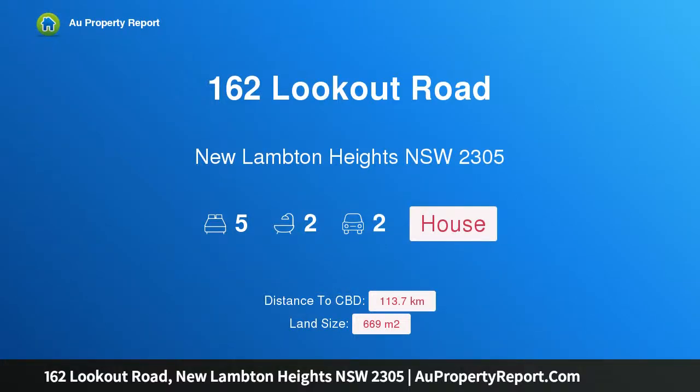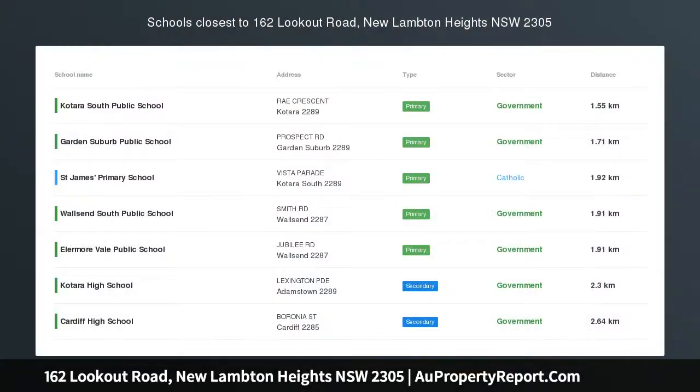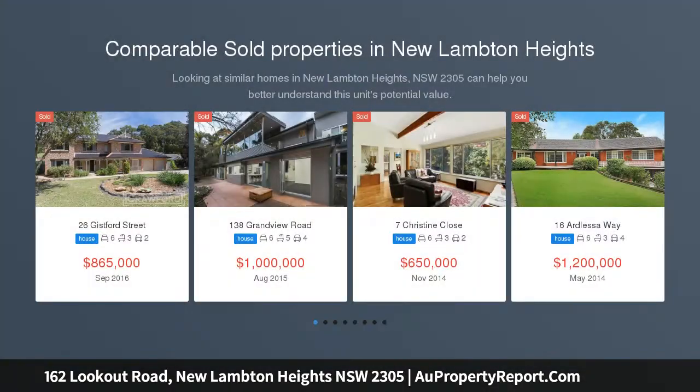Hi, I am glad to introduce property 162 Lookout Road, New Lambton Heights, NSW 2305. Extended Art Deco Home Embraces Reserve Outlook.